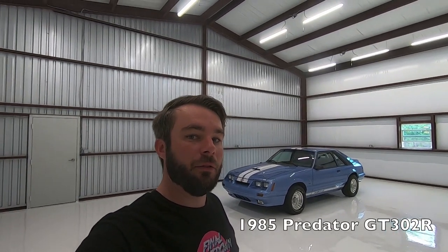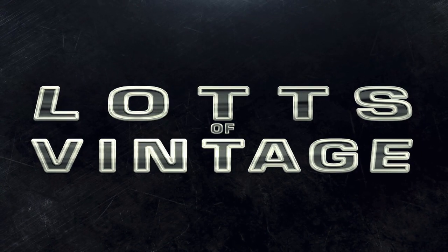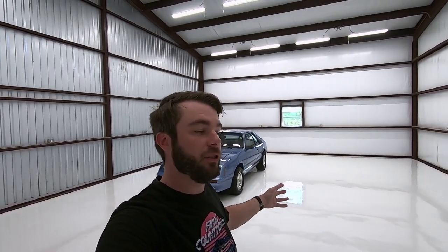I want to show you my 1985 Mustang Predator GT302R. Hey guys, welcome to the new Lots of Vintage shop. We've just got this thing done, just got the floors down, nothing has moved in yet. We're on basically the showroom side of the shop where we're going to be moving some of our collection in.